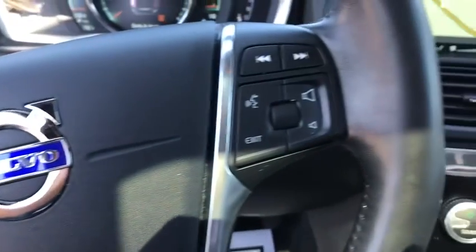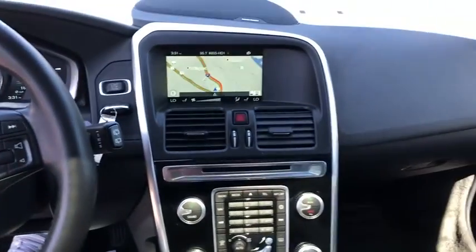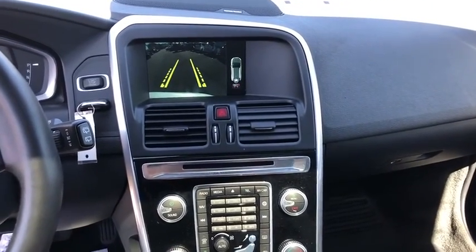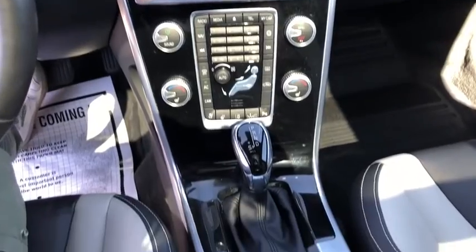Anti-lock braking system, all-wheel drive, Bluetooth, leather-wrapped steering wheel, power steering, adjustable steering wheel, aluminum wheels, four-wheel disc brakes, keyless start.